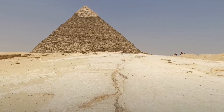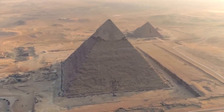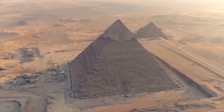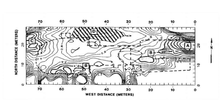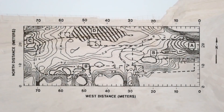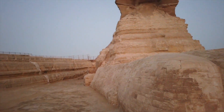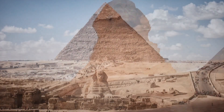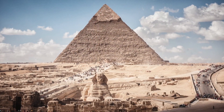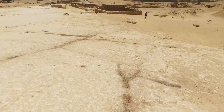A chamber designed to remain intact across cycles of collapse, conquest, and forgetting — a space that outlived dynasties simply by being unreachable. Every generation believes it has reached the bottom of the pyramid's mystery. Every generation has been wrong. The Great Pyramid doesn't give up its answers loudly. It leaks them slowly, through instruments sensitive enough to hear what stone has been hiding since the age when the sun god ruled the sky and a living king claimed the horizon.